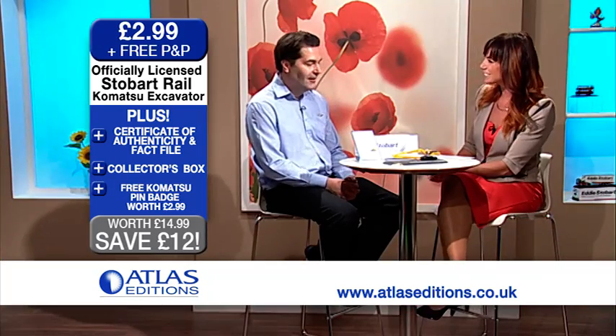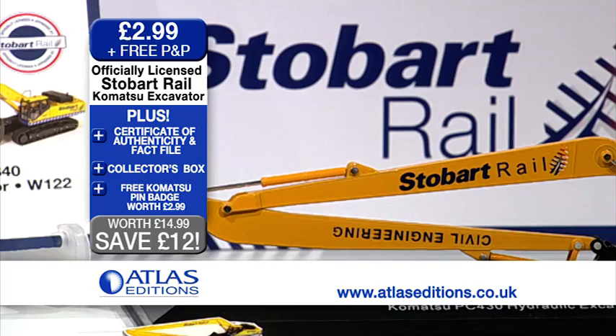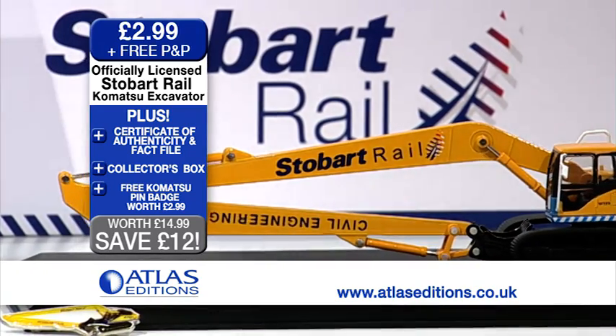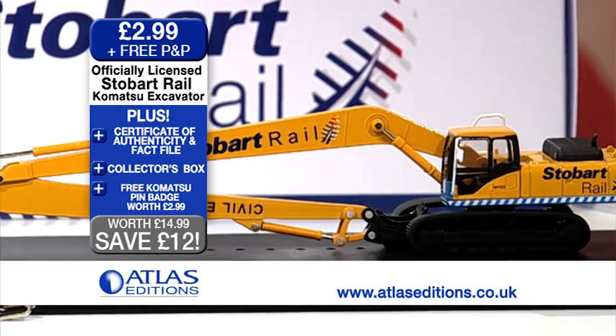Thanks so much for joining us. No problem. With the Stobart Group being absolutely world famous, what's made you bring this particular item with you today? Well, everybody knows Eddie Stobart Trucks, but we wanted to showcase some of the other vehicles that they use in their fleet. And this one really is the star of the show in terms of Stobart Rail.